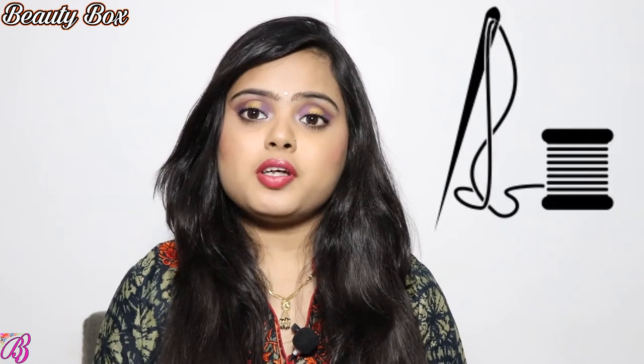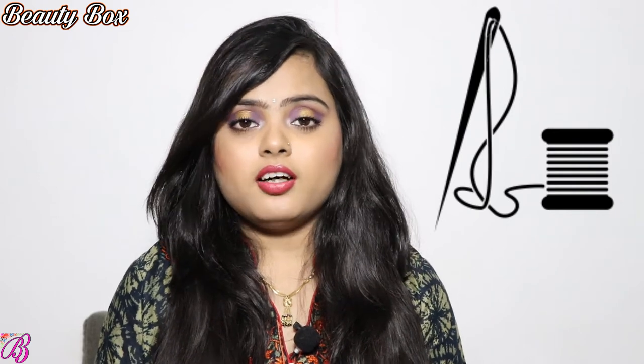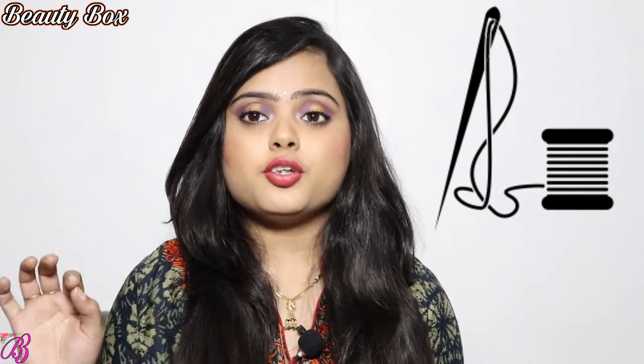The next thing you need to keep in your bridal handbag is suey and dhaga — a needle and thread. Because in an emergency, if you need to sew something, you should have a thread and needle in your handbag.